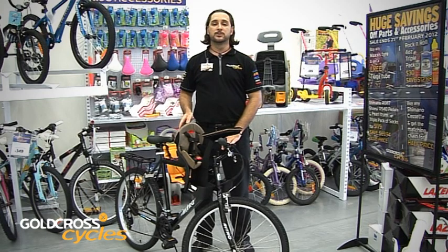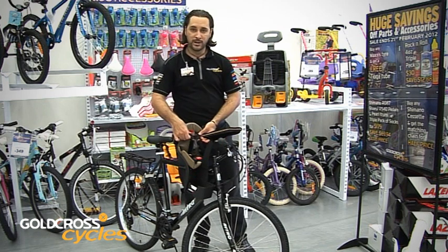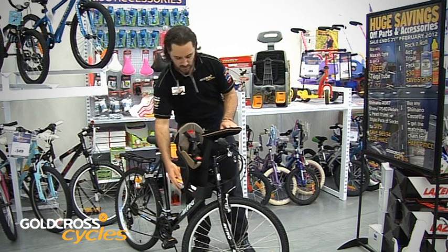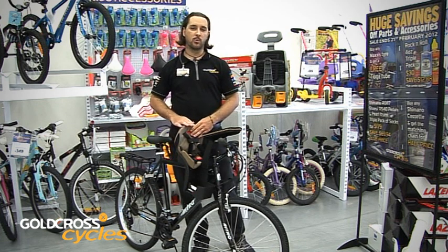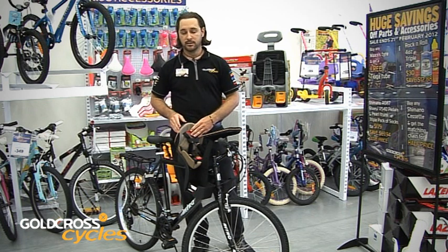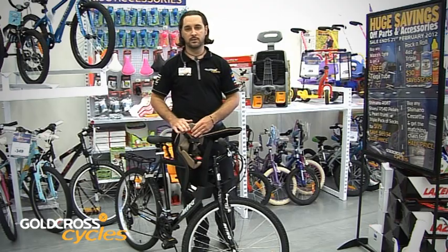The next baby seat I'm going to talk to you about is the front mounted baby seat. This baby seat has very similar features to the rear mounted seat — things like three point harnesses, hand rests, adjustable foot cups, and removable padding for easy washing and cleaning. But this style does require the child to be able to sit up under their own strength due to the lower sides and lower back. This enables the child greater freedom of movement and also doesn't obstruct the rider's view and movement while cycling.